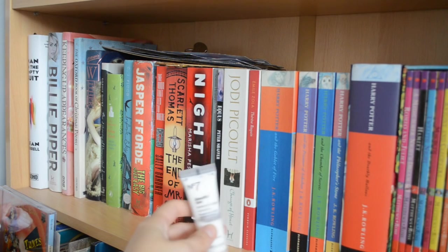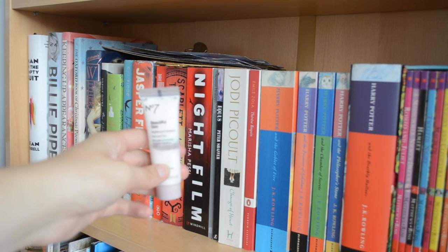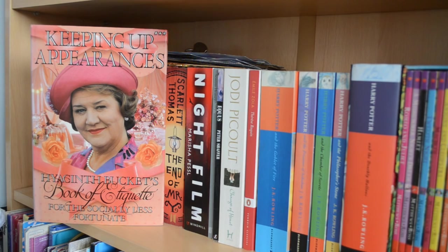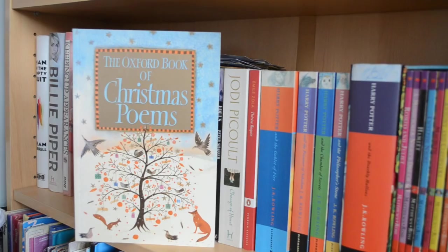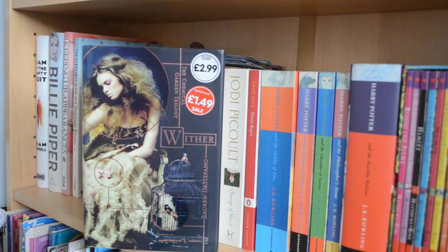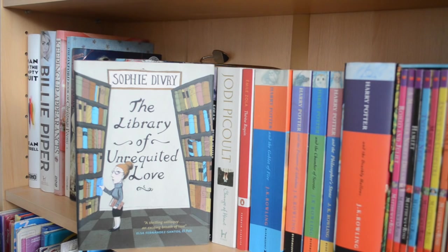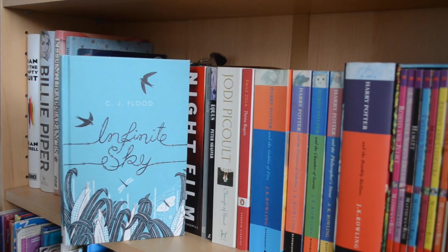To start off we have some No. 7 Beautiful Skin Radiant Exfoliator — what every bookshelf needs, I'm sure you'll agree. Then The Man in the Empty Suit by Sean Ferrell, Growing Pains by Billie Piper — her autobiography, as I was quite obsessed with her when I was younger — Hyacinth Bucket's Book of Etiquette, a tie-in to the BBC series Keeping Up Appearances, which I loved as a kid and still enjoy. It's a jokey etiquette book supposedly written by Hyacinth for 'the socially less fortunate.' Next is The Oxford Book of Christmas Poems, Wither by Lauren DeStefano, The Library of Unrequited Love by Sophie Divry, The Adventures of Robin Hood by Roger Lancelyn Green, Infinite Sky by C.J. Flood, The Big Over Easy by Jasper Fforde, and The Door That Led to Where by Sally Gardner.